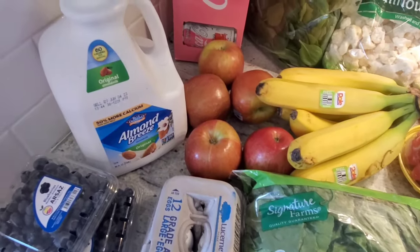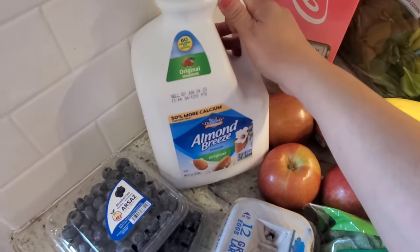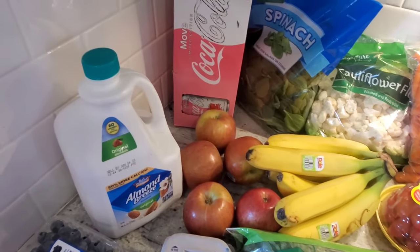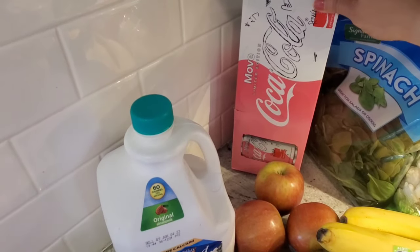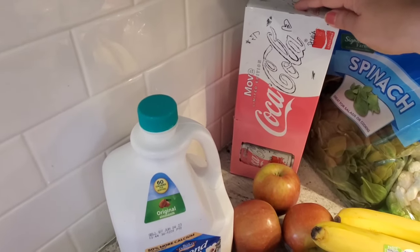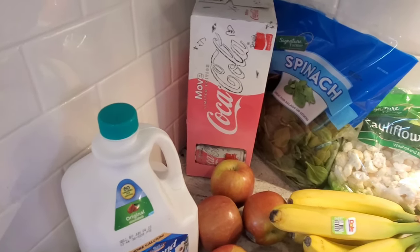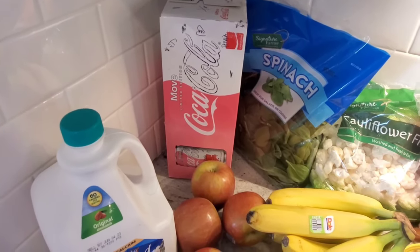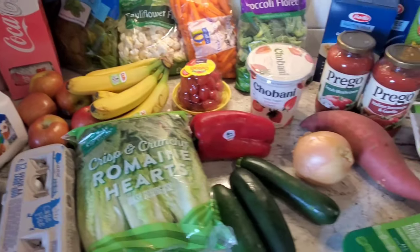For fruit I got bananas, apples, and blueberries. I also got my almond milk since I don't drink regular milk. And then as I was walking by the drink aisle, I came across this really cute packaging — the Coca-Cola x Rosalia collection. It's pink, so I obviously had to get it. Let's just hope that it actually tastes good. Now let's start prepping!